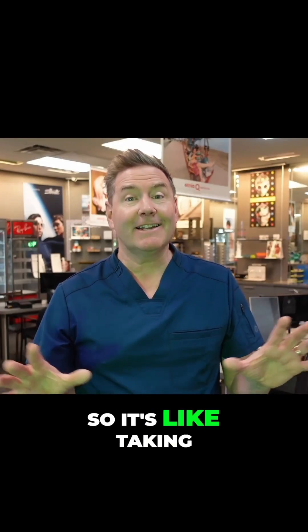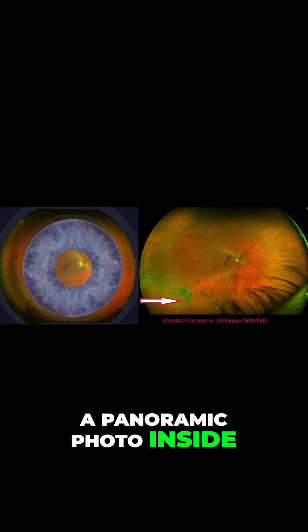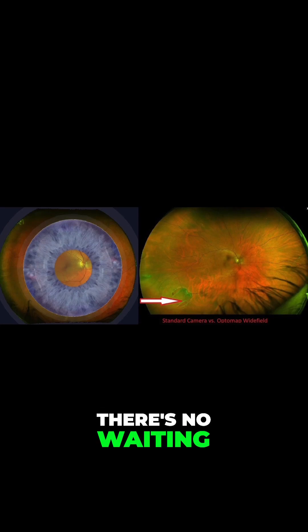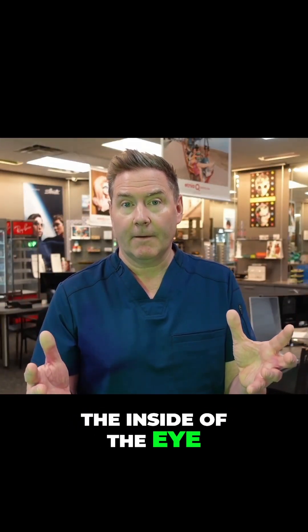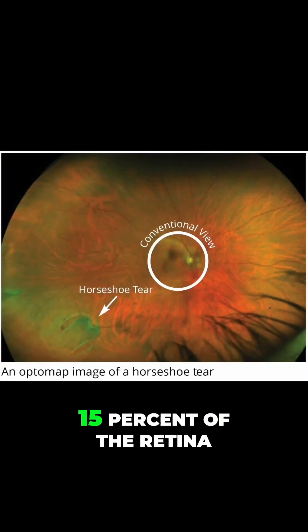So how does this tech work? It's like taking a panoramic photo inside your child's eye. There's no discomfort, there's no waiting — just done. This scan creates a detailed image of the inside of the eye. With regular exams, we can see about 15% of the retina.